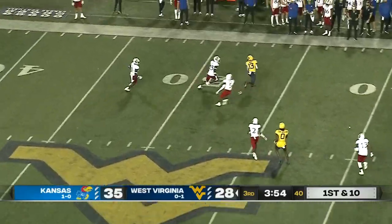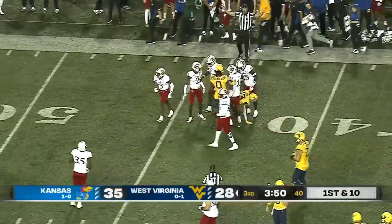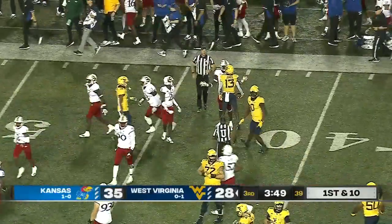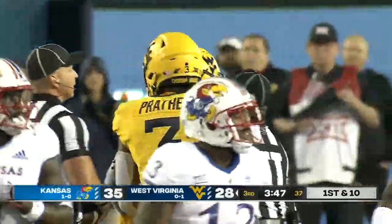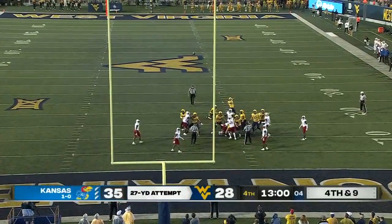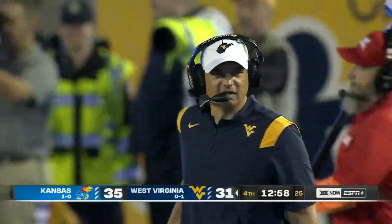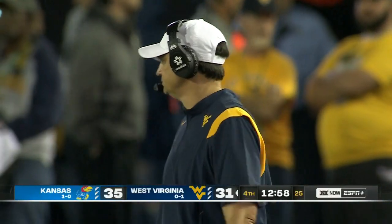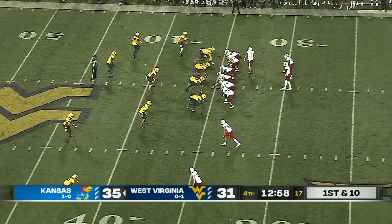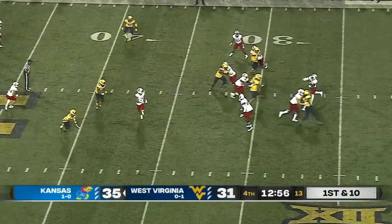JT Daniels and the West Virginia offense back on the field — a shot deep down the field to Sam James, out to the 44 yard line. A 27-yard attempt — it is up and it is good. Not the touchdown they had hoped for, but they'll take the three points. You don't want your backend defenders leading your team in tackles — that's why they feel their strength is up front.